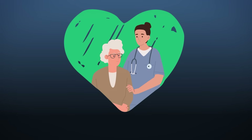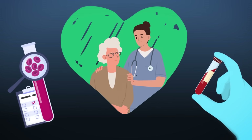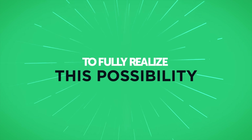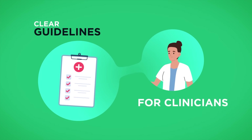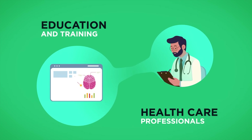This new tool can offer people with Alzheimer's and their loved ones answers sooner rather than later. But to fully realize this possibility, we need expanded insurance coverage for Alzheimer's biomarker testing, clear guidelines for clinicians, and education and training for healthcare professionals across the country.